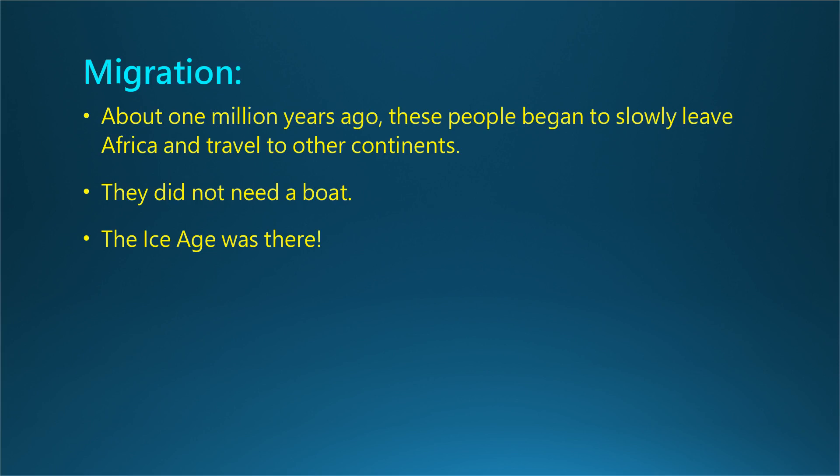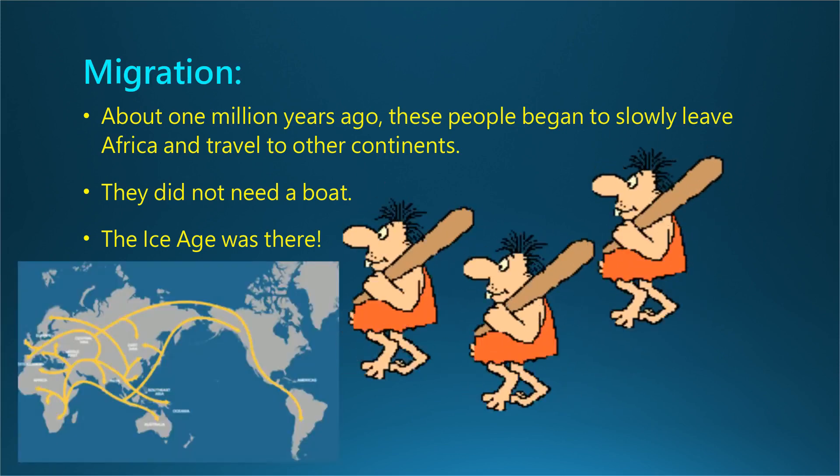These walkways allowed them to travel over what would later be vast rivers and seas. Some of the walkways were a hundred miles wide. These early people wandered from Africa to Europe and Asia, and from Asia to America, probably in search of food. About two million years ago, our first ancestors moved northwards from their homelands and out of Africa. Homo erectus may have been the first human species to leave Africa.